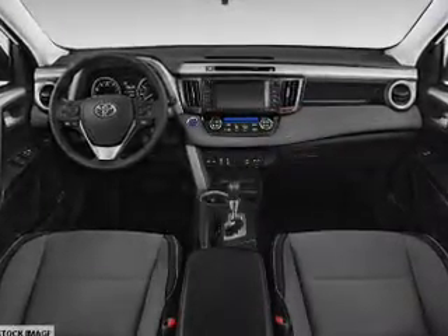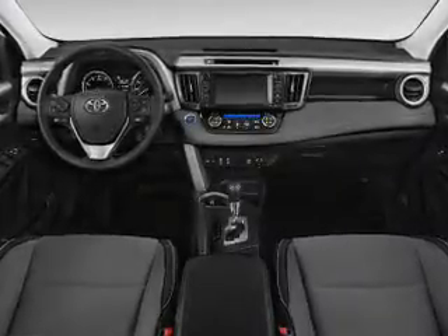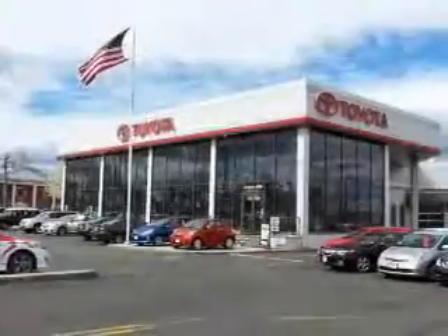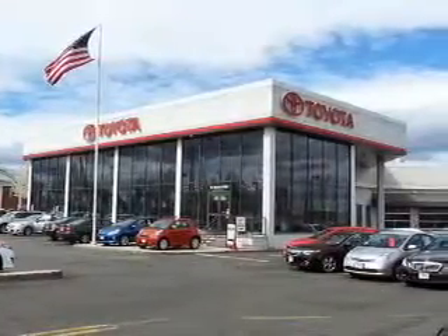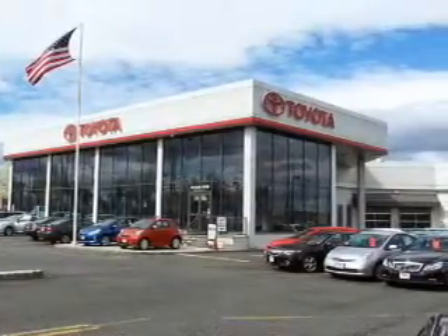Inside you'll find Bluetooth connectivity, digital radio, Sirius XM satellite radio, and auxiliary input, steering wheel controls, push button start, automatic climate control, a backup camera, curtain head airbags, front airbags — great quality at a great price.